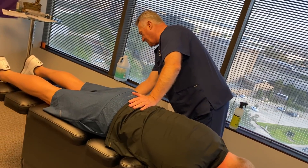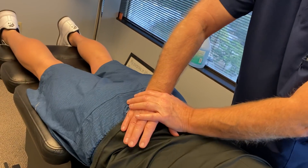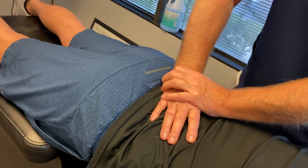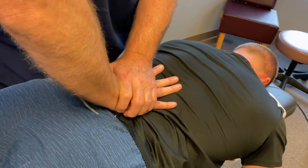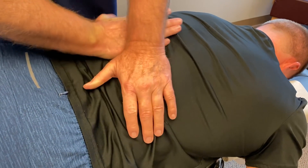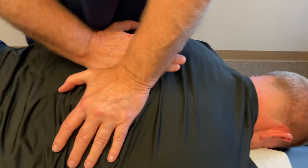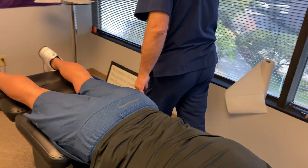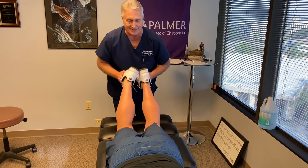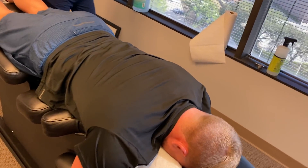A little deeper in person, huh Wade? Keep breathing. Legs are even — see how they stayed even that time? That's easier on your low back that time, Wade? Yes sir. Cool.